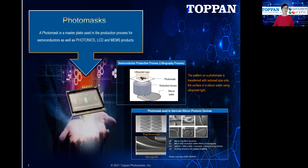Photomasks have a variety of applications, but the majority are used and most well-known in the micro lithography process for semiconductors, as well as for photonic integrated circuits (PICs), optical devices, LCDs, MEMS, and many more applications. Here in the middle, we show how the mask is used, usually with a reduction lens, to transfer and reduce the image onto the silicon wafer or other substrate. And then more specific to the photonic industry, you can see some images here on the lower right, showing how the photomask is used to fabricate silicon photonic devices.